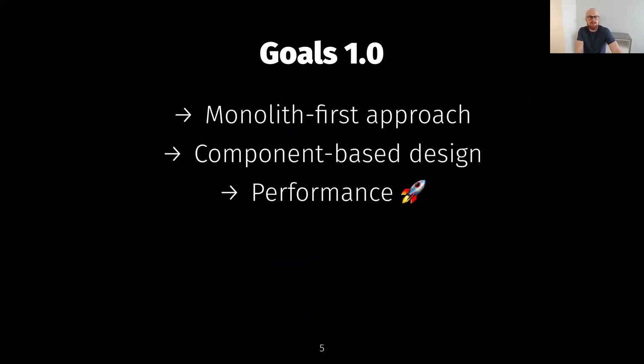Originally the goals of the project were to create a monolith-first framework suitable for creating web applications quickly, just like Rails, but with the ability to grow your application and eventually split it into smaller pieces or extract certain pieces into separate services. Another goal was a component-based framework where separate components can be used standalone without needing the whole setup. And last but not least, performance — Hanami was always supposed to be very fast and efficient.